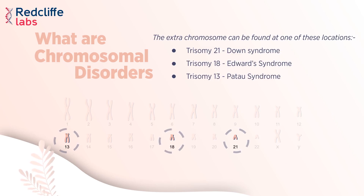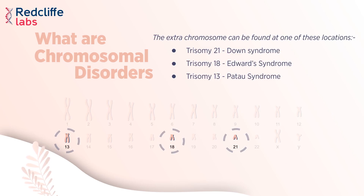Trisomy 21, also known as Down syndrome; Trisomy 18, known as Edwards syndrome; and Trisomy 13, known as Patau syndrome.